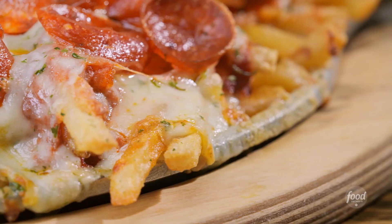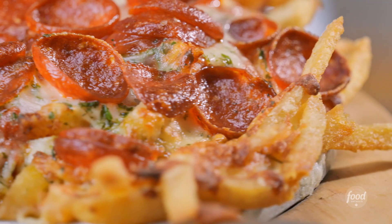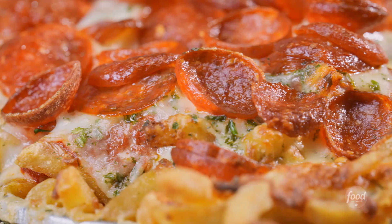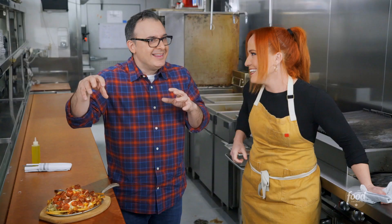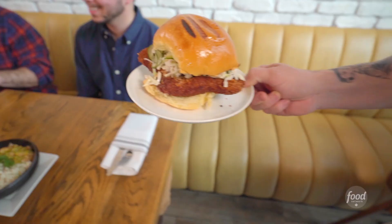Oh my god, that's amazing. The fries are perfect — I love that they stay crispy even with that marinara sauce. Perfect pepperoni that cups up and gets crispy on the outside. All that cheese, all that Mornay sauce. It's so rich. This dish makes me so happy.